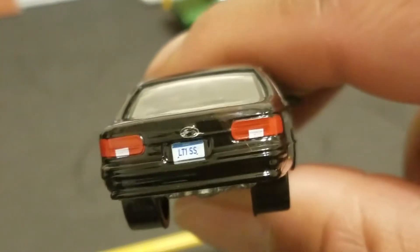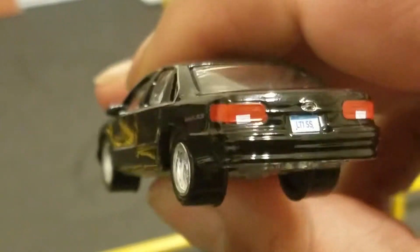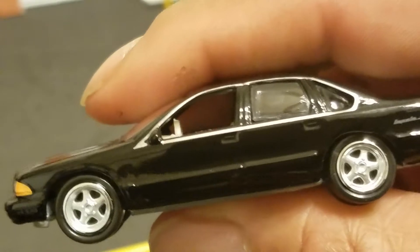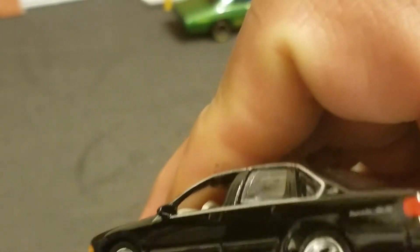Pretty cool, but it doesn't have a spoiler on the back — I wish it did. Because you can get the Caprice version of this car, it's basically the same casting, but I wish they would have put the spoiler on the back.